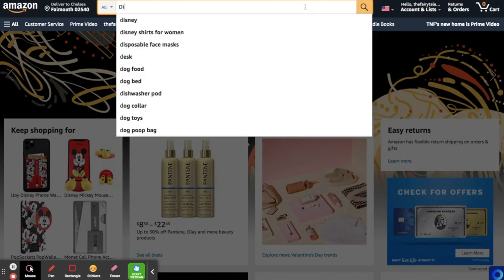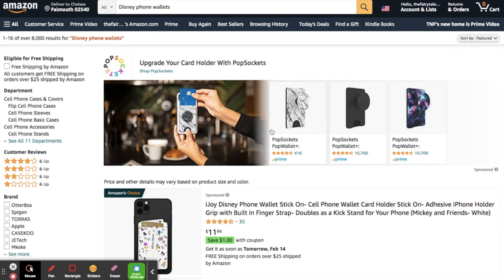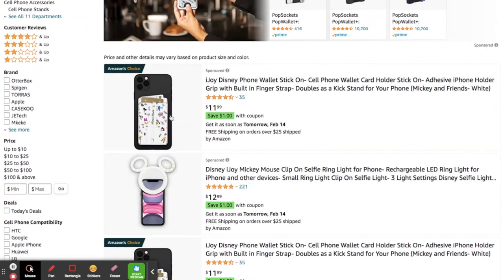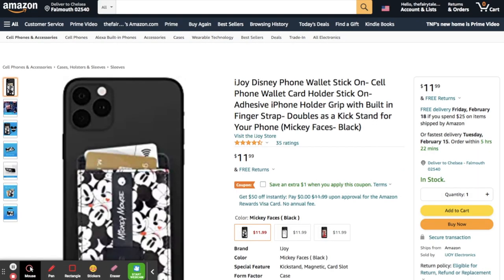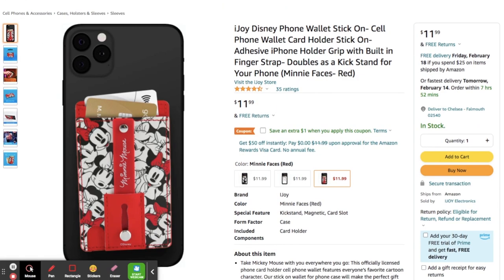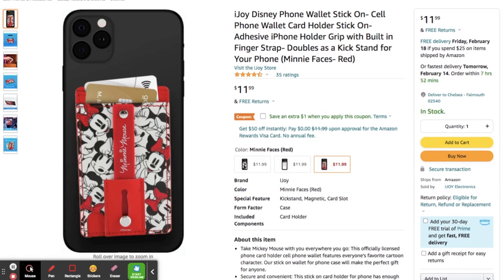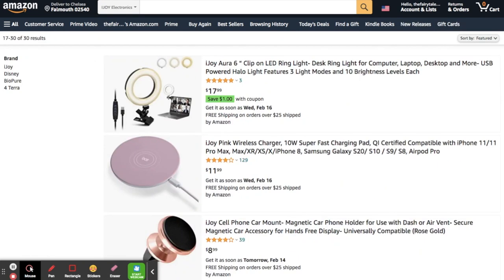So here I'm just on the Amazon homepage, typing in 'Disney phone wallets.' The first one that pops up is the one I just showed you — it's $11.99, brought down to $10.99 with a coupon, and there are three different colorways: Mickey and Friends white, Mickey faces in black and white with red details, and I went with the red Minnie faces option because it matches my phone case. I also wanted to show you the iJoy storefront — this link is in the description box, and if you're looking for anything electronic, iJoy is going to have you covered.